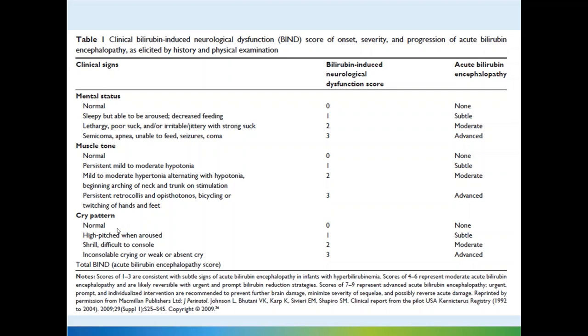In the cry pattern category: normal cry scores 0; high-pitched cry when aroused scores 1; shrill and difficult-to-console crying scores 2; and inconsolable crying, or weak and absent crying as the baby becomes comatose, scores 3.